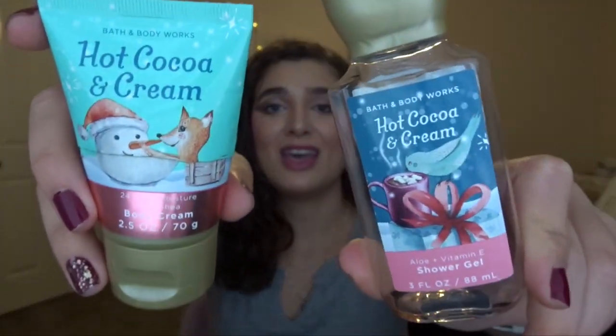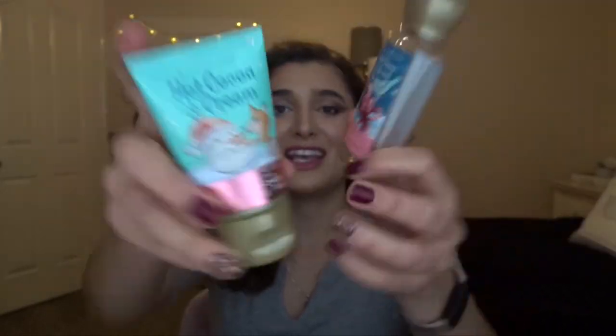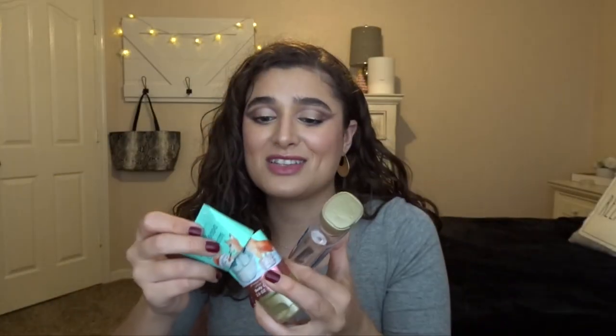Another thing I have — actually it's like a set — is the Hot Cocoa and Cream Minis. I had the Mini Shower Gel and the Mini Body Cream. I cut open the body cream to get the last bit out because it was so hard — even harder than the full-size ones. I don't think I would ever repurchase the full size, but as a mini lasting about two and a half weeks, the shower gel lasted longer than the body cream, and it was totally good to try out.